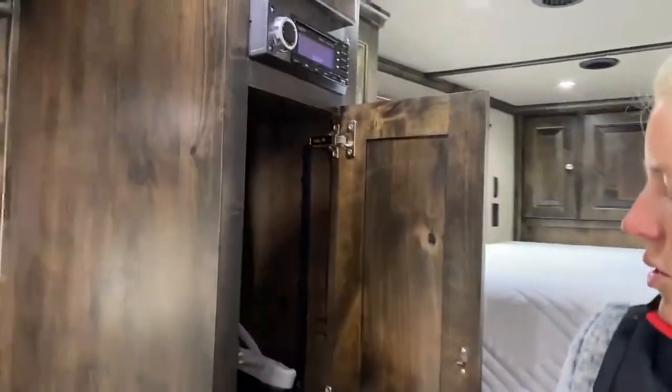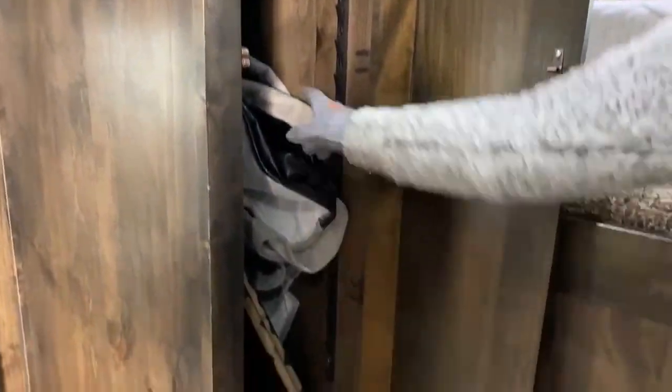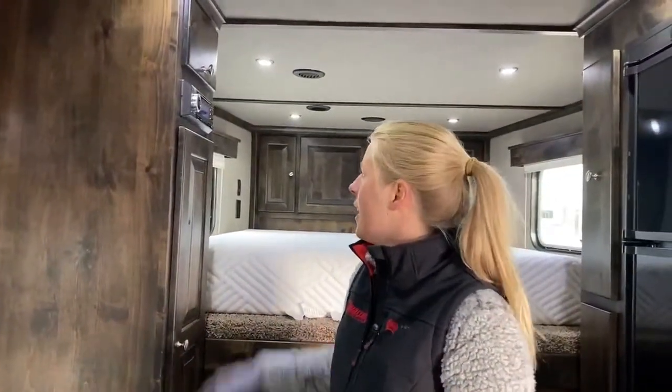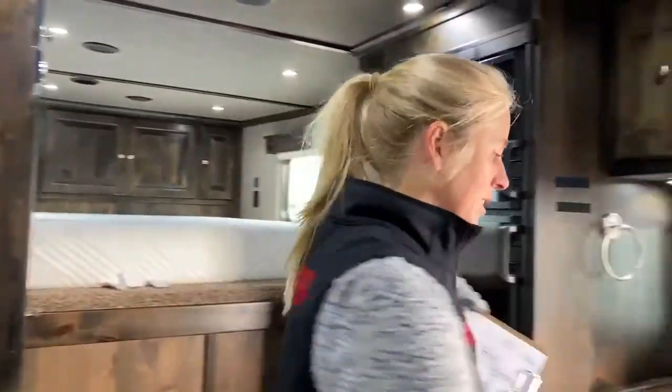You also have some nice coat storage in here. There are some additional shelves, a mattress pad, and then the Max Air fan and the remote controls for the garage area. You can play your speakers in here, kind of get the party going.